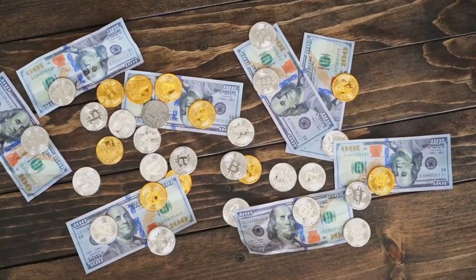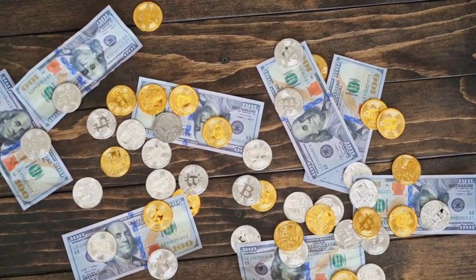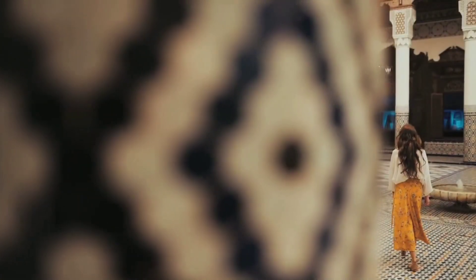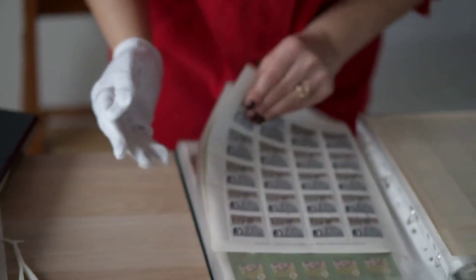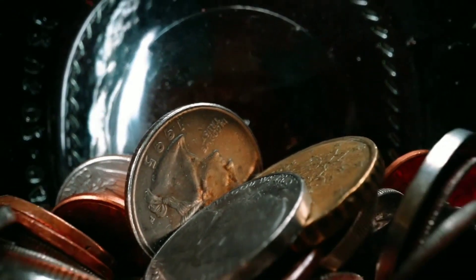Design Evolution. The numismatic portrayal of Queen Elizabeth II has evolved over the years. In her early years as queen, her image on coins was often a youthful profile. As time passed, her image matured, reflecting her aging process and the wisdom that accompanies a long reign.